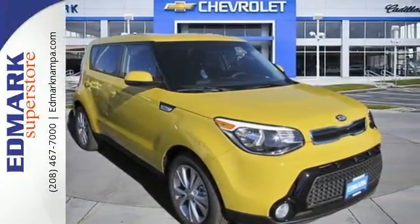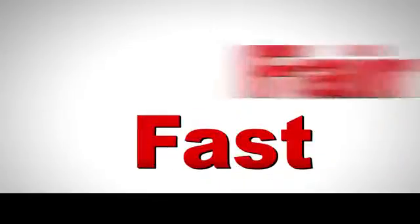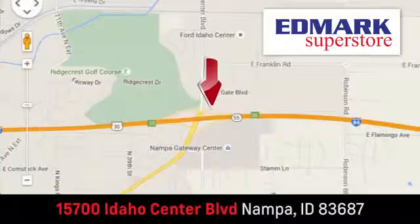Make it yours today. Fast, fair, and fun. Give us a call or stop by. We're conveniently located in the Idaho Center Auto Mall.